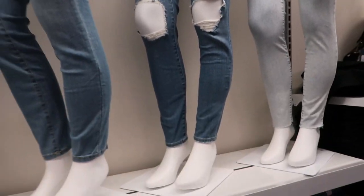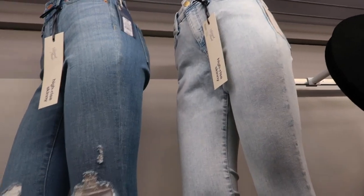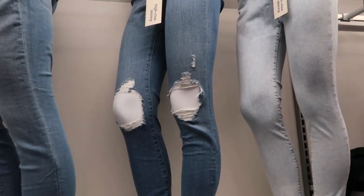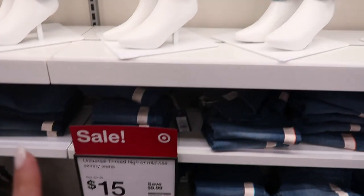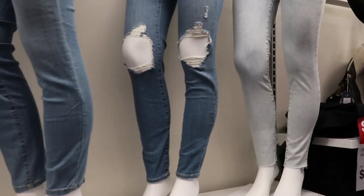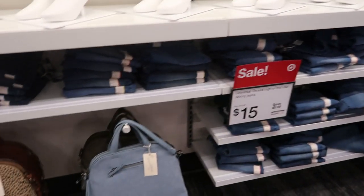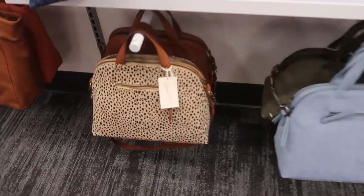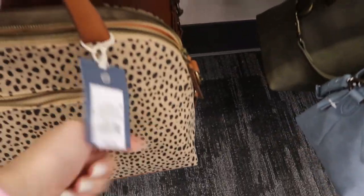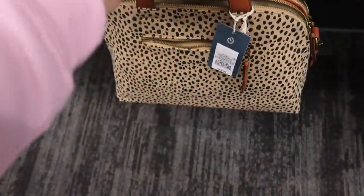Those look really cute — they look a lot like the Free People busted knee jeans, and those are normally $29.99, so I don't think they're $15. I'll have them linked down below. This bag is really cute, it's $40 — that's what the inside looks like and the handles feel really good.